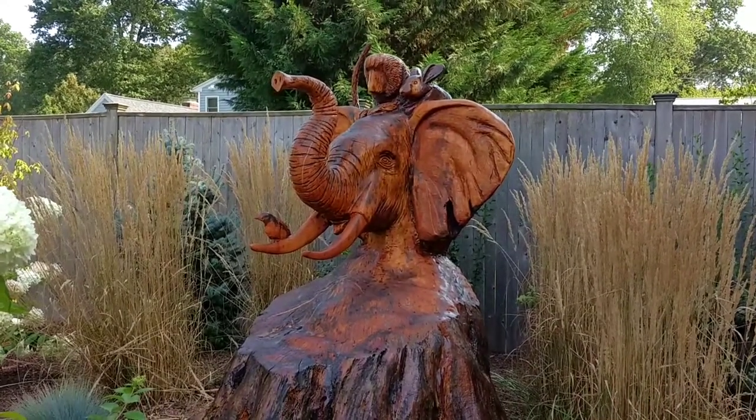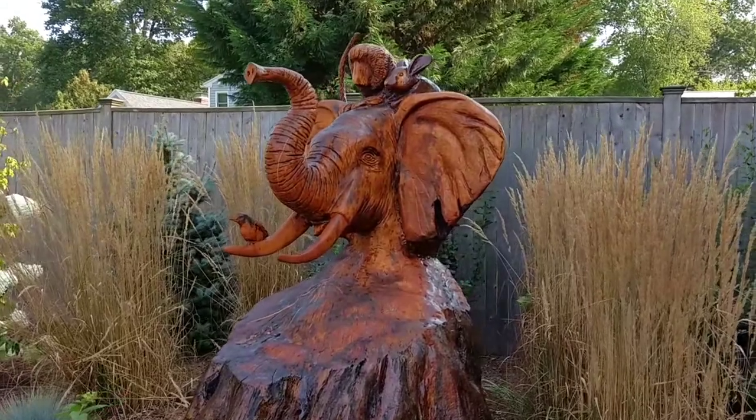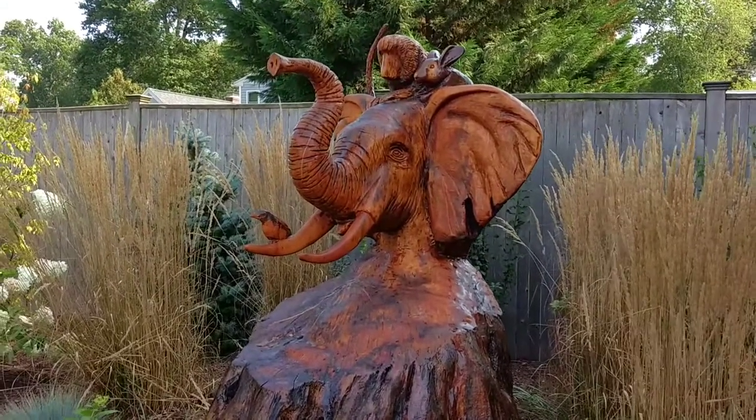If you enjoy seeing something like this, visit customwoodcarvings.com.